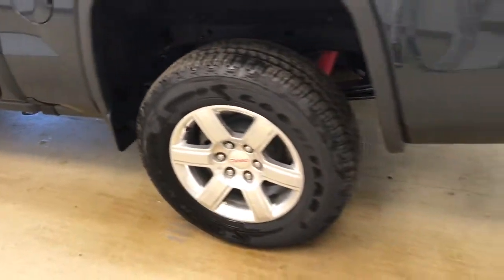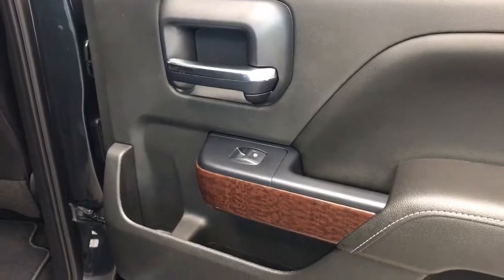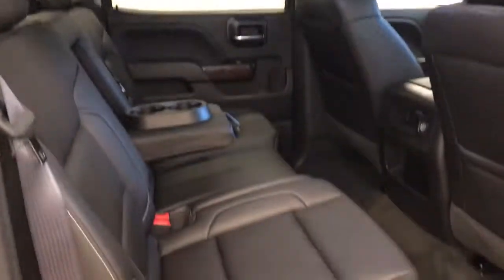This vehicle comes equipped with 18 inch polished alloy rims, a tailgate step, backup camera, and a lot more cargo space. Rear options include power windows, 60/40 split bench seats with center armrest and cup holders, and you can fold the seats up for more cargo space.